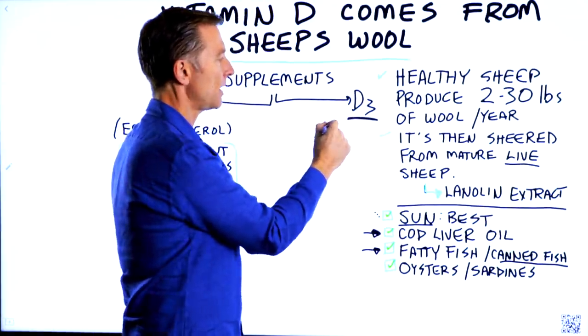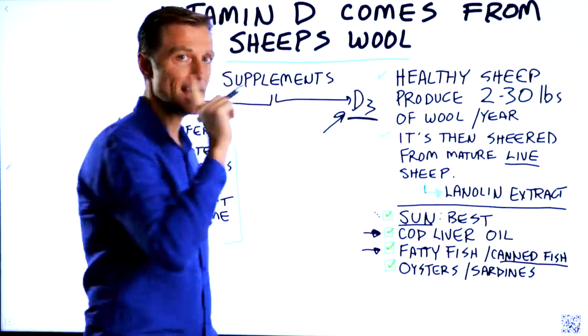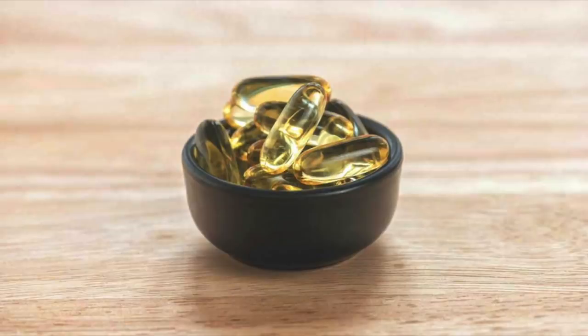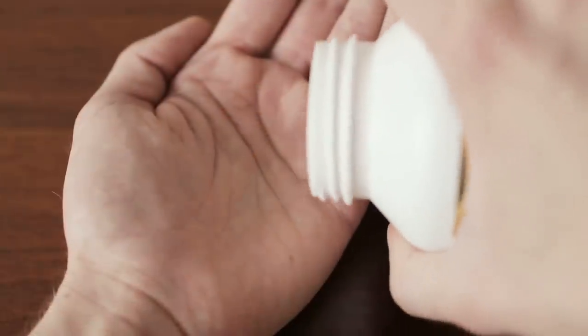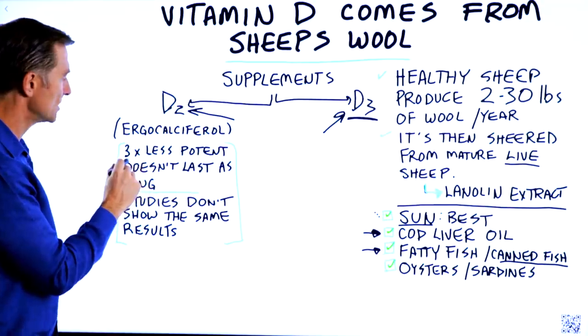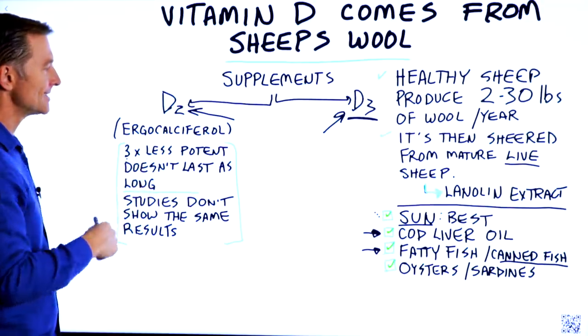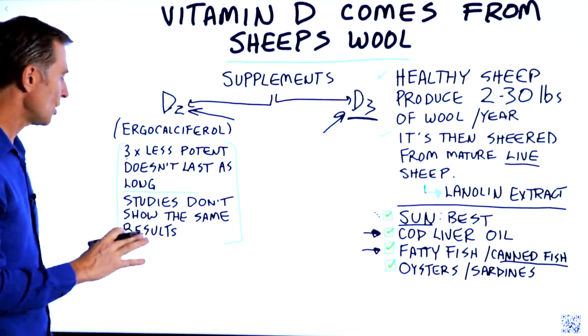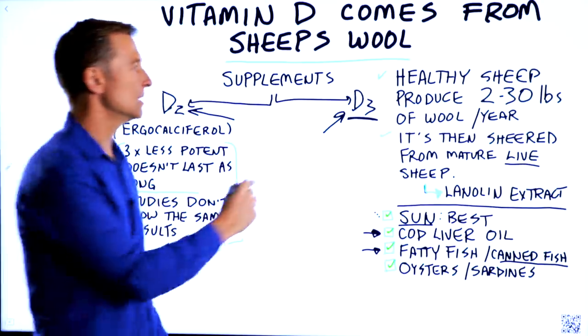Your body also makes vitamin D3. It doesn't make vitamin D2, which you would also see in certain supplements and the fortification of certain foods. Vitamin D2 is three times less potent, it doesn't last as long in the body, and the studies — though there aren't a lot of them — don't show the same results as vitamin D3.